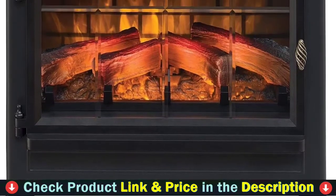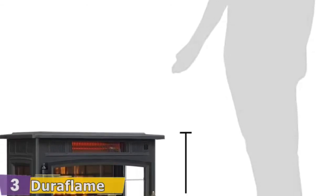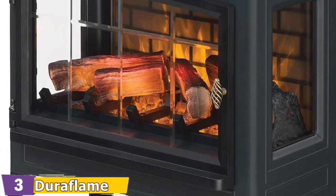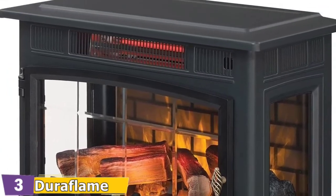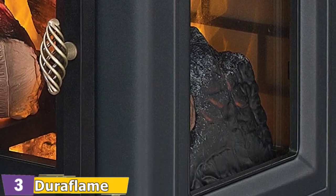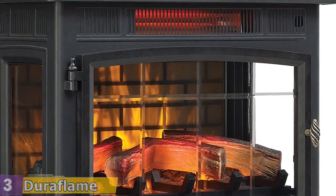This infrared quartz fireplace stove is lightweight and portable, and infrared heat helps maintain natural humidity in the room, providing a comfortable heat that does not dry out the air. This 5,200 BTU heater provides supplemental zone heating for up to 1,000 square feet. The patent-pending 3D flame effect technology includes five adjustable color, brightness, and speed settings, as well as realistic flames that dance on and behind the logs.